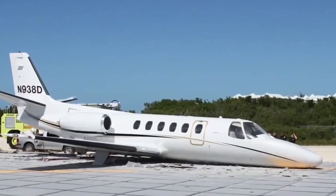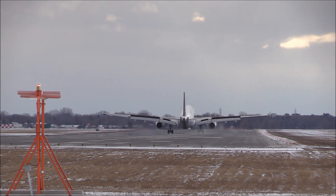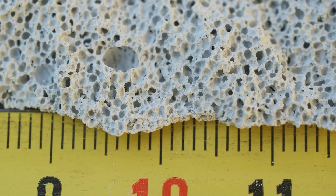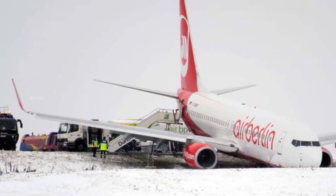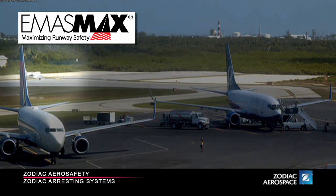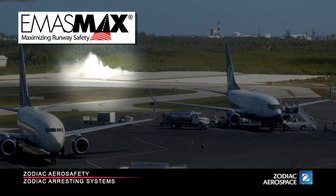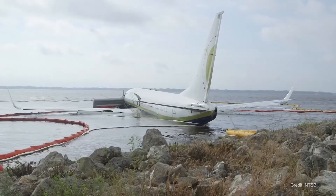But how does EMAS work? Why is this system more effective than simply extending the runway? And most interestingly, why does the material used in EMAS have unique characteristics different from regular concrete? Runway overrun incidents may seem rare, but in reality they occur quite frequently at airports around the world. According to data from the Flight Safety Foundation, approximately 10% of all commercial aviation accidents in the past 20 years have been caused by runway overruns.